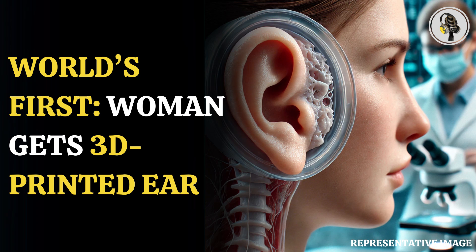Welcome to our podcast, where we explore fascinating stories and ideas from various fields. In this episode, we discover the world's first 3D printed ear made from a woman's own cells — a significant achievement in the field of medical sciences.